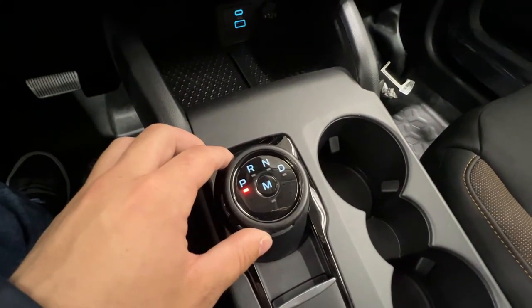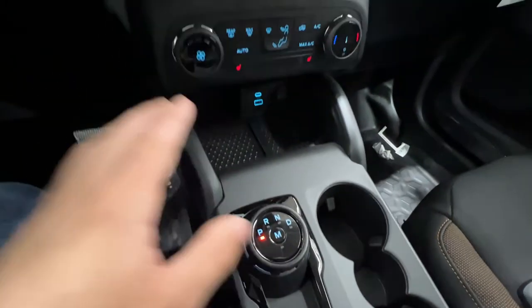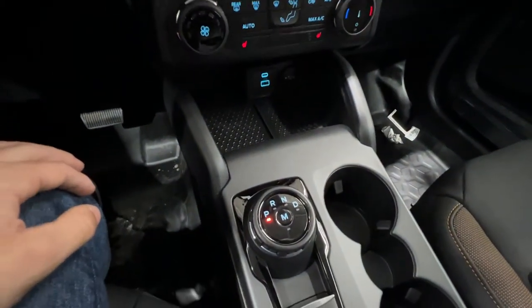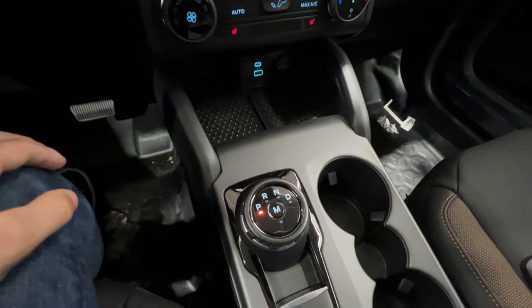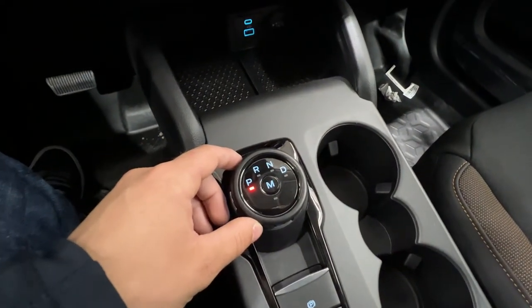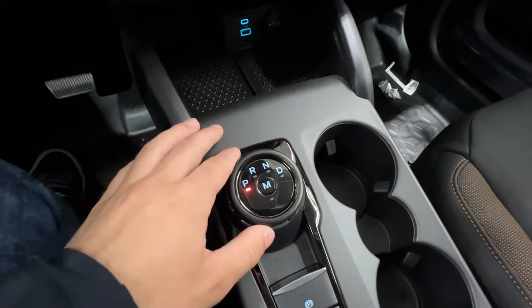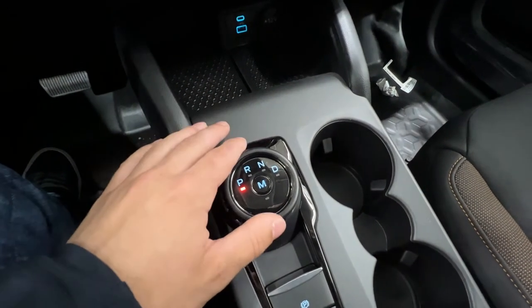We do have the 8-speed automatic transmission. This has the 2-liter EcoBoost — something that makes the Badlands different from the regular Bronco Sport models is that the Badlands gets the bigger 2-liter engine, which makes about 250 horsepower. The regular models come with a 1.5-liter, but they all have the 8-speed automatic.